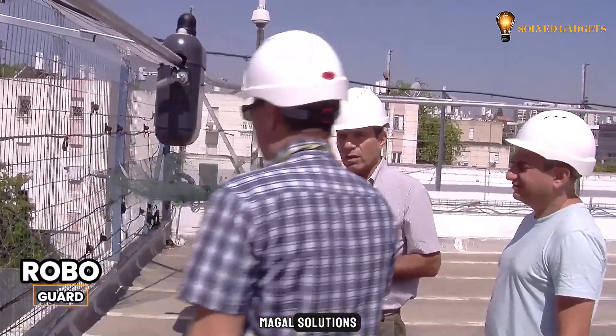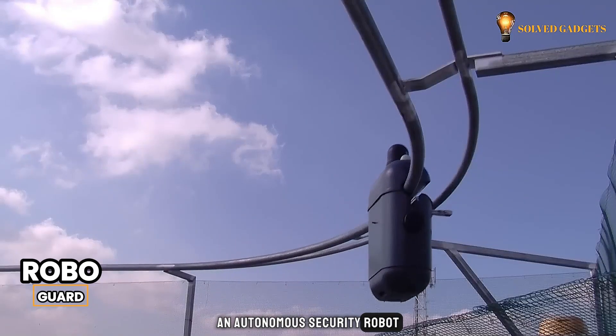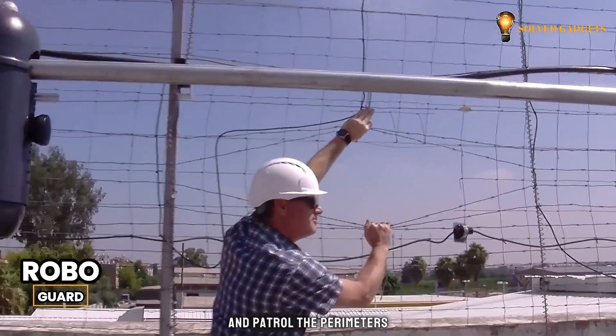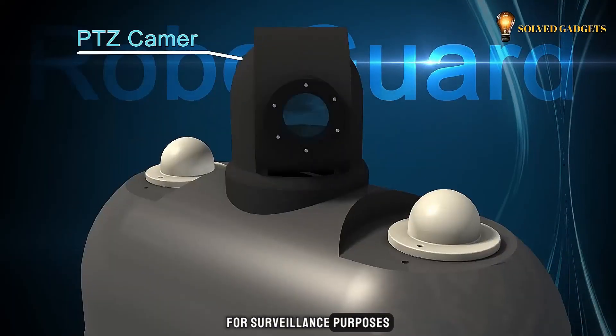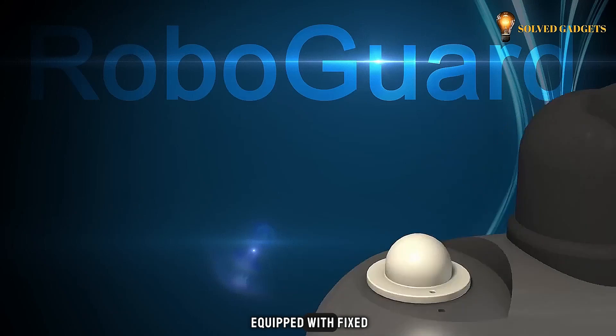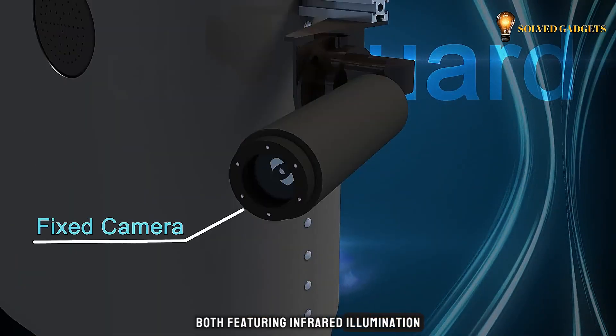Magal Solutions, an Israeli company, has developed the RoboGuard — an autonomous security robot designed to secure and patrol the perimeters of restricted areas. For surveillance purposes, the RoboGuard is equipped with fixed and pan-tilt cameras, both featuring infrared illumination for clear night vision.